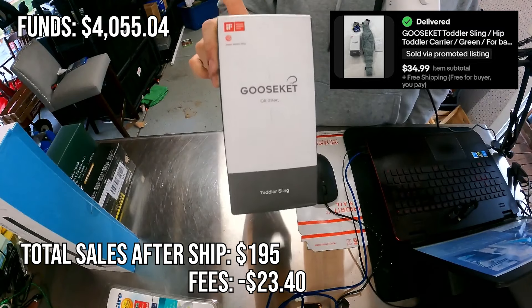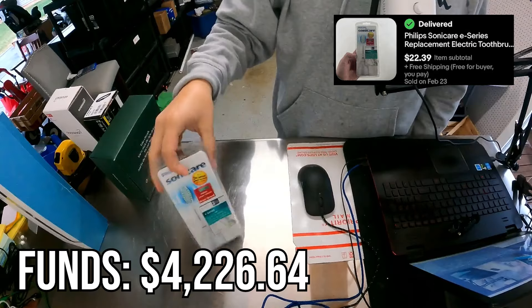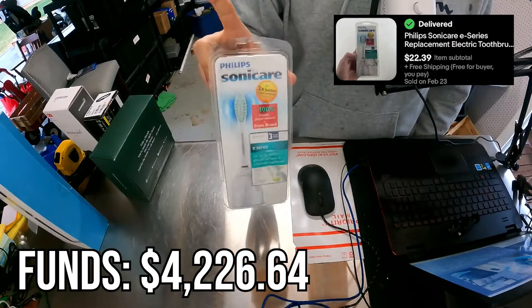This is another quick one, but the important thing is at the end of all this we ended up with $4,226.64.